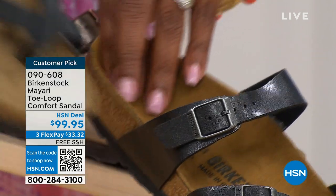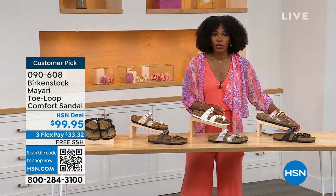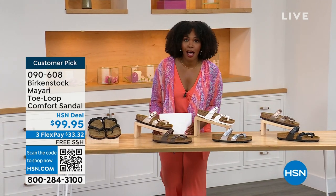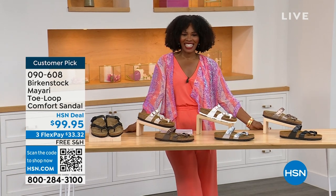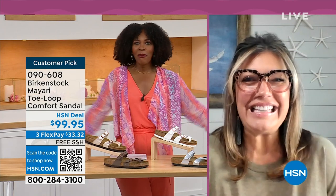Order your regular size that you normally do in Birkenstock because they do not change their size or footbed from size five to eleven and a half. Now we brought in one of the experts to give you all of the details. Courtney Kayser is joining us via Skype. Welcome in — it's been a little while since we've had a chance to talk Birkenstock.